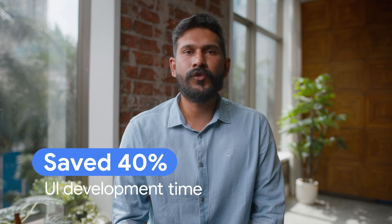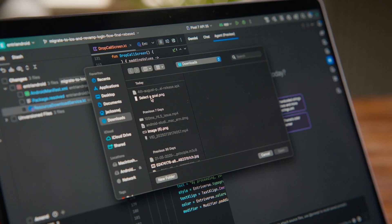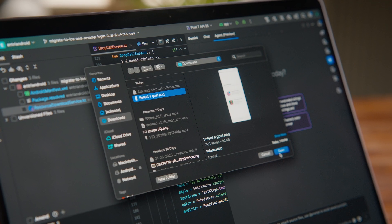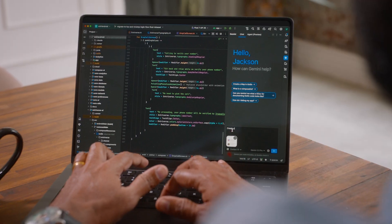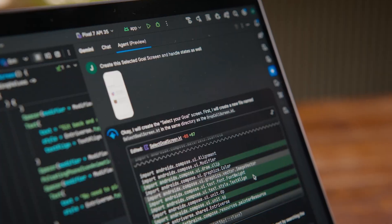When using Gemini in Android Studio, we saved 40% in UI development time. Gemini significantly reduced the time and effort required to build Compose layouts. We were able to take UI mockups from Figma and have Gemini in Android Studio turn them into working Compose code.